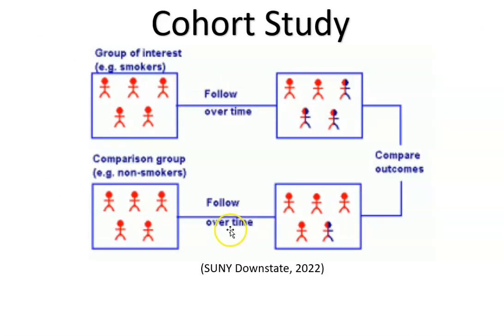The third best study is the cohort study. You have two groups of people — for example, people who smoke and people who don't smoke — and you follow them over time to see who gets sick. After 10 years, three out of five smokers developed lung cancer, while only one non-smoker did, possibly due to secondhand smoke or pollution. Cohort is the third best study because no randomization occurred — you did not randomly assign people to groups.